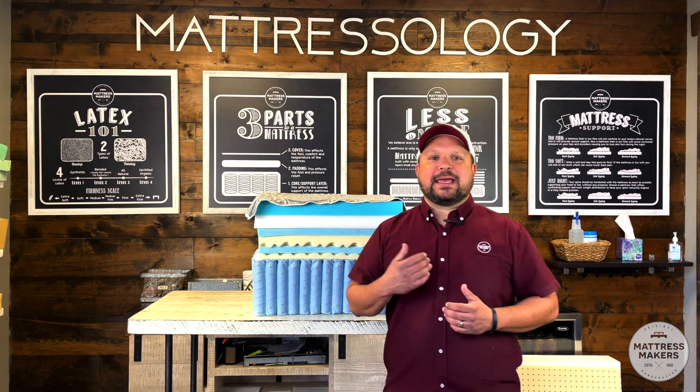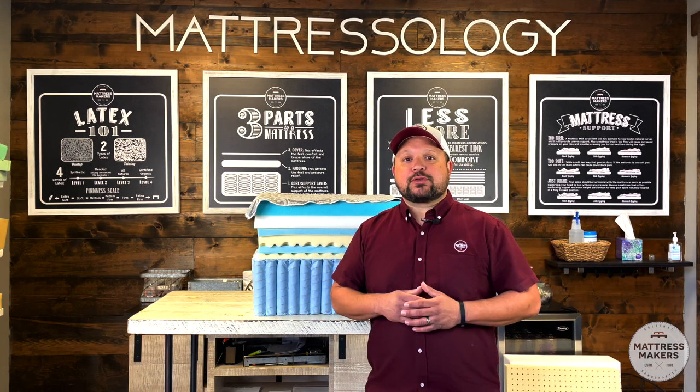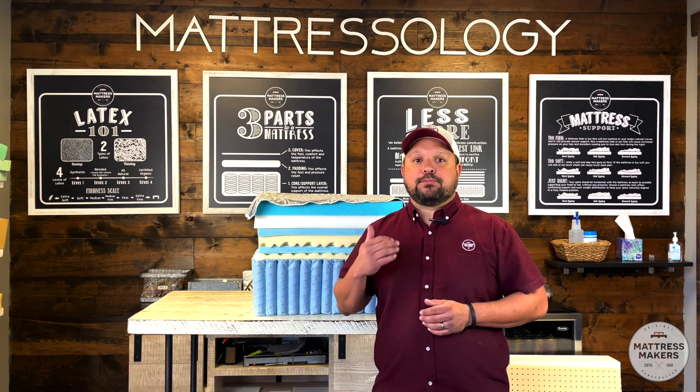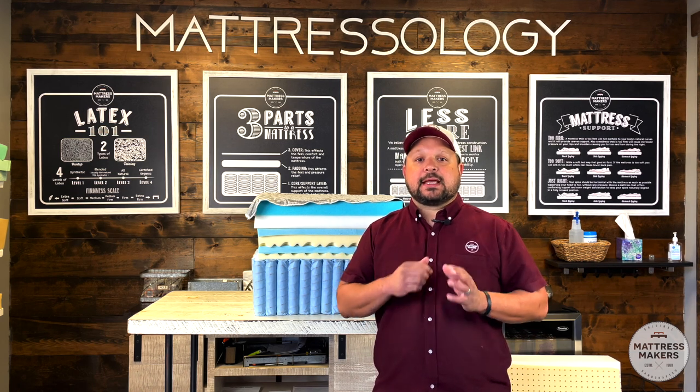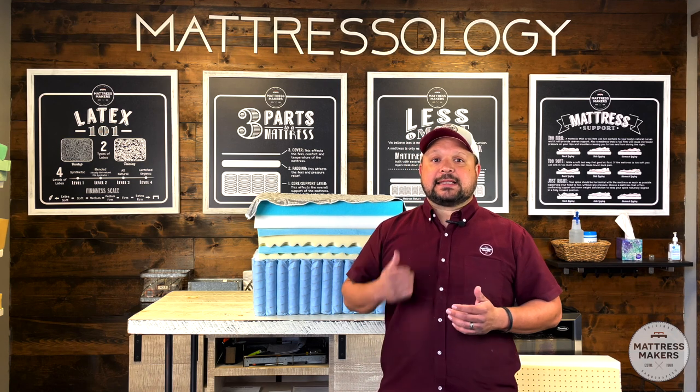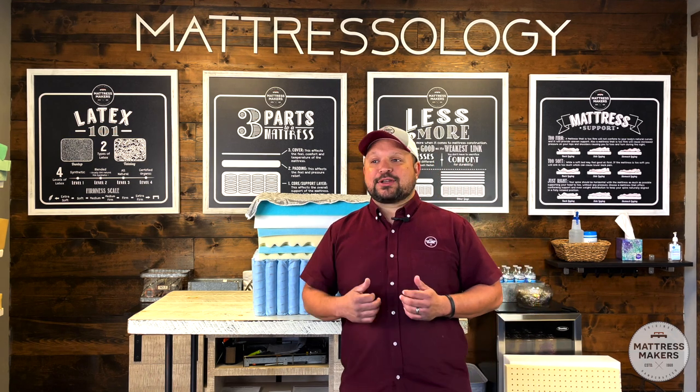Hey everybody, this is Pablo with Mattress Makers. In this episode of Mattressology, we're going to talk about one of the most important factors in determining if it's a quality mattress, and that is: less is more.